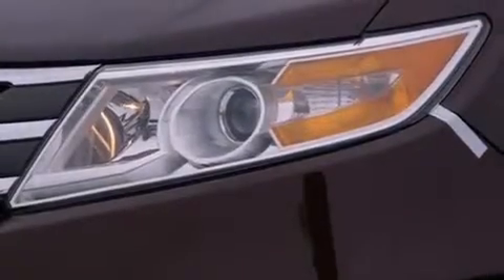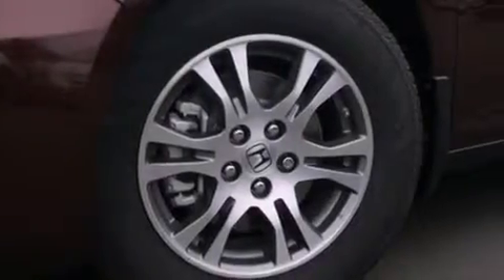Also included are dusk-sensing headlights, an anti-lock braking system, side curtain airbags, and the power rear liftgate can open and close at the push of a button.